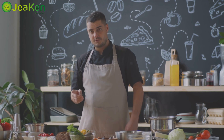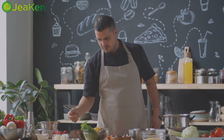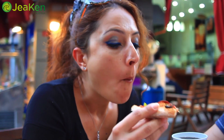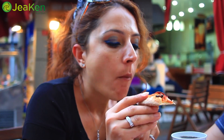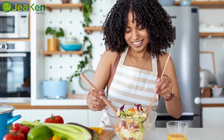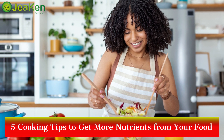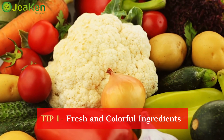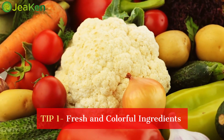Hey there food enthusiasts, welcome back to our kitchen! Today we're diving into a topic that's not only delicious but also incredibly important: getting the maximum nutrients from your food. We all know that what we eat plays a crucial role in our health, so why not make the most of every bite? In this video, I've got five amazing cooking tips that will help you unlock the full potential of your ingredients.